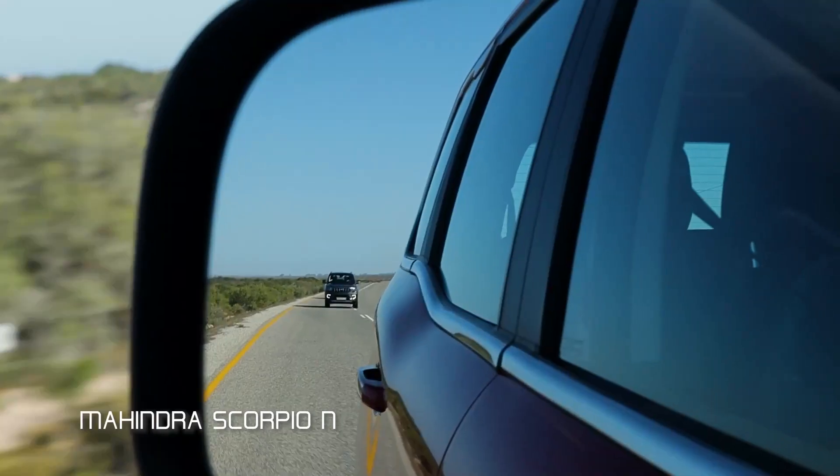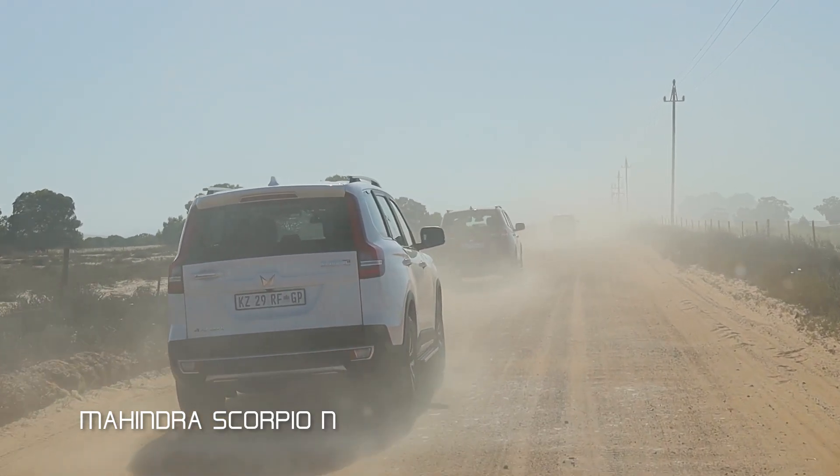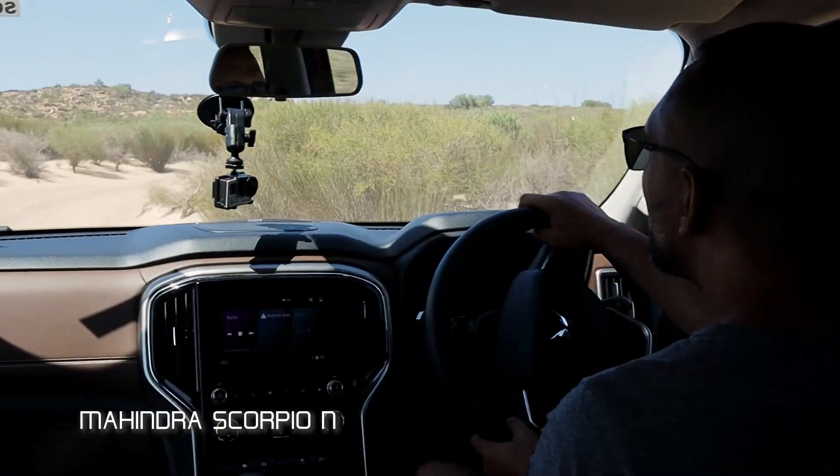We were testing these cars in 40-degree heat and we were really pushing this thing hard — and it was not disappointing at all. That's what we like to hear.